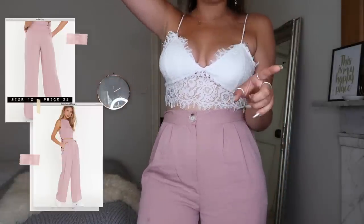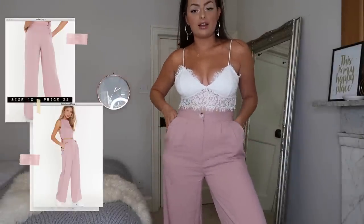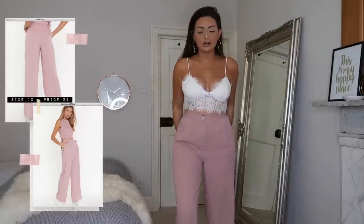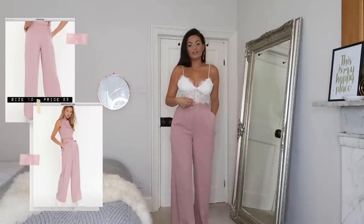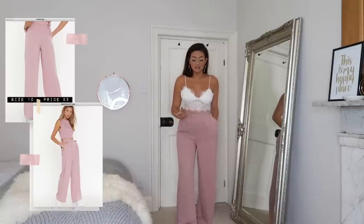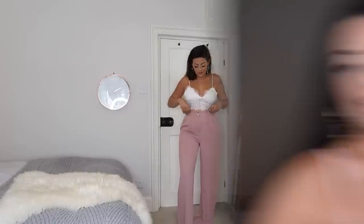Here are the trousers on — the fit is unreal. They fit so nicely around the waist. I got these in my usual size 10, so definitely stay true to your normal size. Nasty Gal is very good with their sizing. They hang off you in the most flattering way. This would be so good for a holiday dinner where you want to get a little more dressed up.